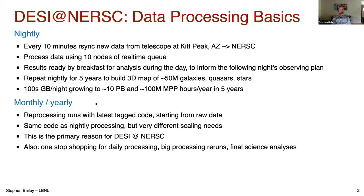On the monthly or yearly timescale we have reprocessing runs that use the latest tagged code starting from the raw data. This uses the same code as the nightly processing but has very different scaling needs, and this is the primary reason why we're working at NERSC. If we were just trying to keep up with the data with 10 nodes we'd just buy 10 nodes and be done with it. But it's the fact that we sometimes need to do a burst of processing years' worth of data as rapidly as possible that drives us to wanting to use an HPC center. We also benefit from one-stop shopping — having our daily processing, big reprocessing runs, and final science analyses all in one location.